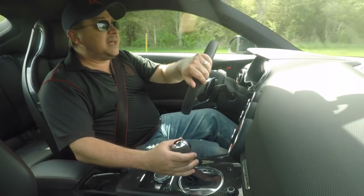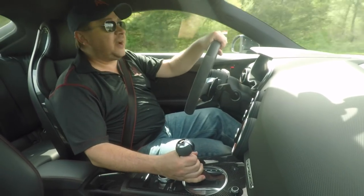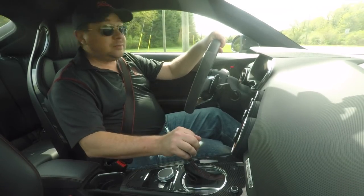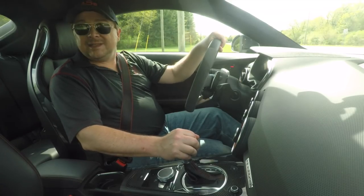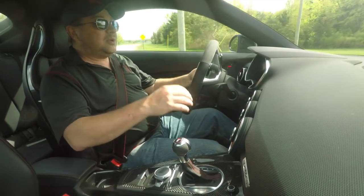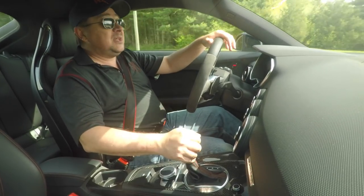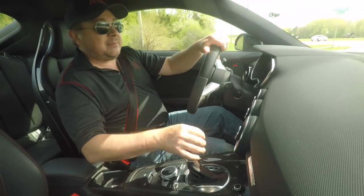Today here on Rommelstrip.net, a 10-minute test drive behind the wheel of the Audi TTRS. Very excited to drive this, and in the week we've been driving it, it's been amazing. There are a few things we need to talk about, both positive and negative, but in general, when this goes back tomorrow, it's not a good day — it's way too much fun. Is this something you should own and drive and buy? Is it a good alternative to, say, a Porsche Cayman or some other sporty car? That's what we're going to find out on this episode of Rommelstrip.net and 10-Minute Test Drive.